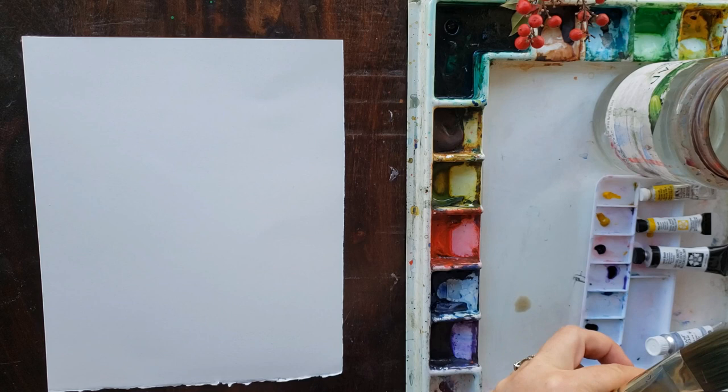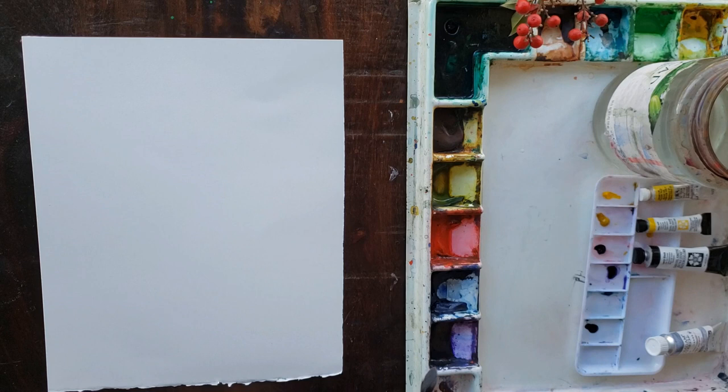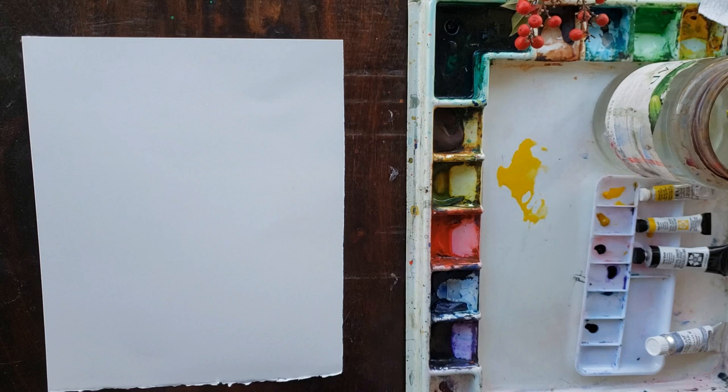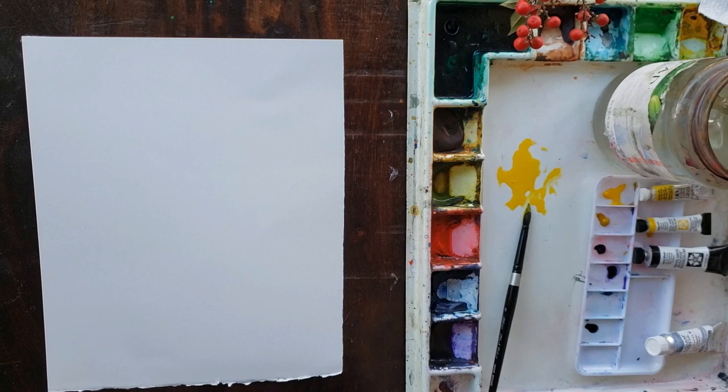I'm going to paint on hot press first and use mostly my squared-off brushes, because that suits the style of abstracts I'm doing. When you're painting abstracts, you want to create a lot of variety: in this case with stripes, you want some wide ones and some thin ones, some wet ones and some dry-brushed ones, and a lot of different colors in each one — but not too many different colors, you don't want it to get jarring.